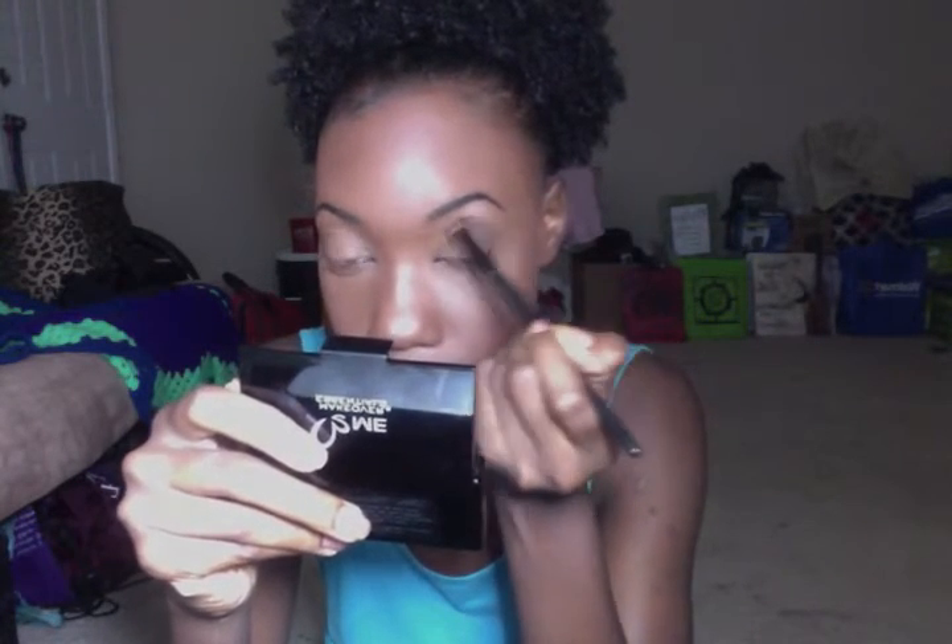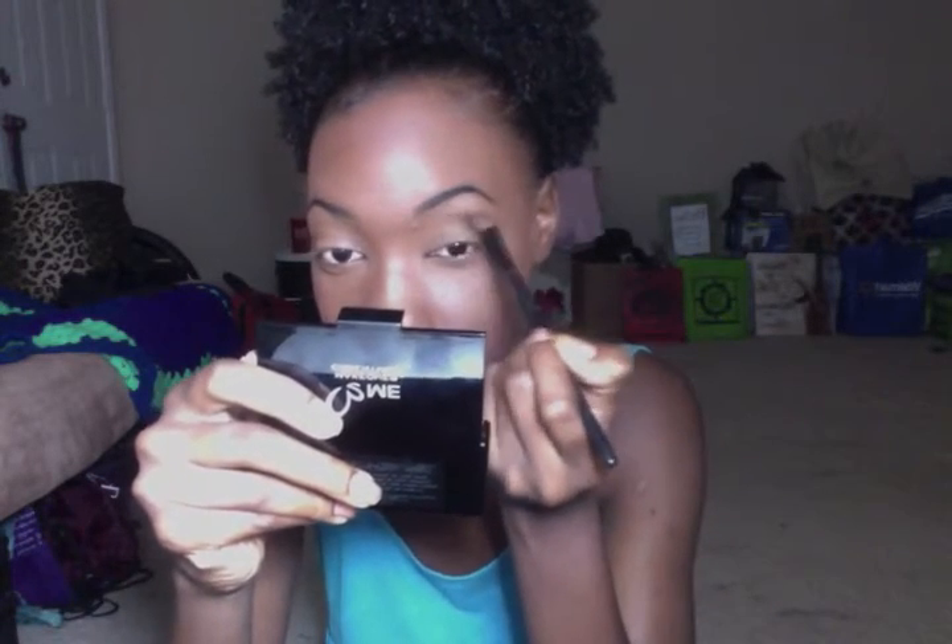I'm just going to go ahead and start applying that in my crease, right into the socket of my eye.